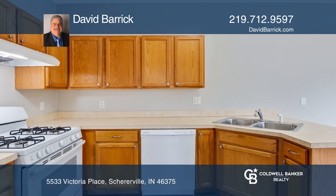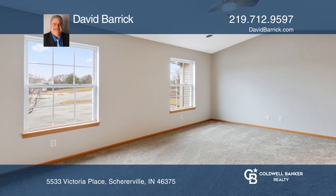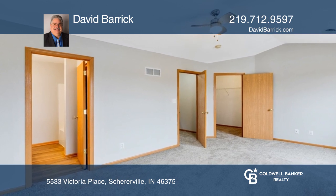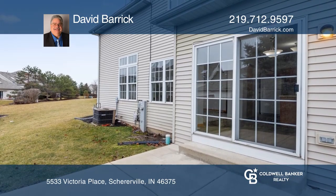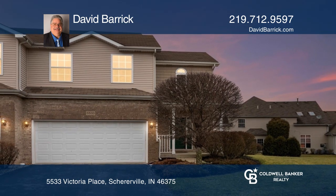Features include a spacious two-story great room with skylights and transom windows, a lovely open-concept eat-in kitchen with oak cabinets and new appliances, master bedroom with private bath, second bedroom with private bath, and more. Find out how you can get the keys to your new home by contacting David Barrick.